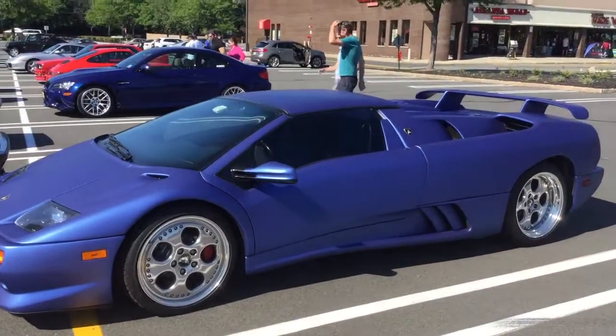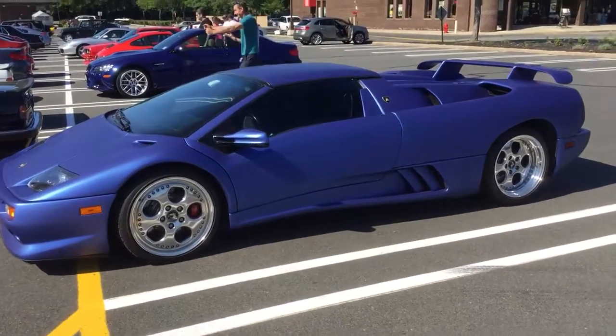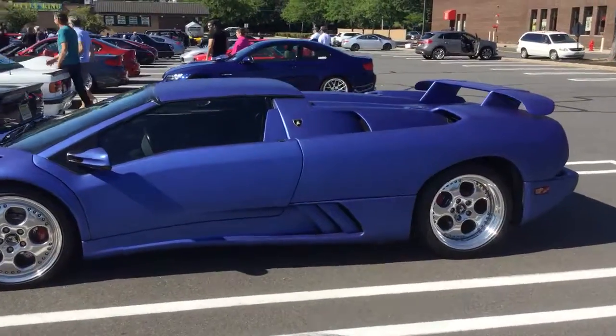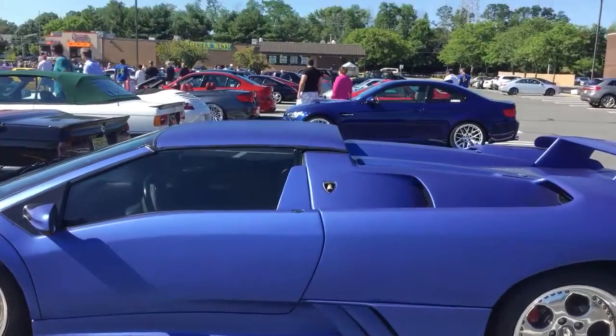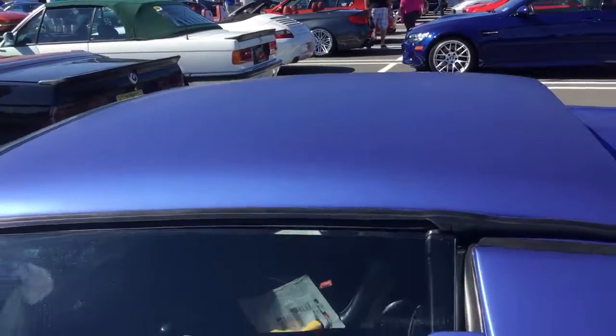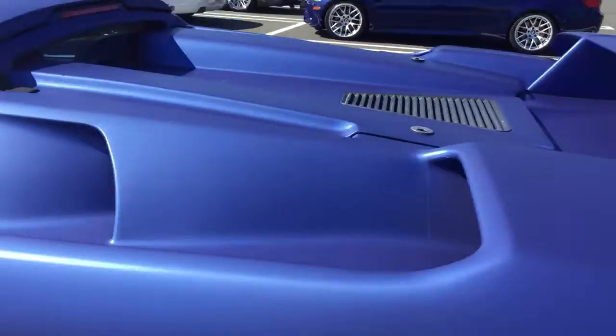Lamborghini Diablo wrapped in blue, V12 engine. This is actually the Targa version — that roof actually comes off. This is a wrap but still so amazing.